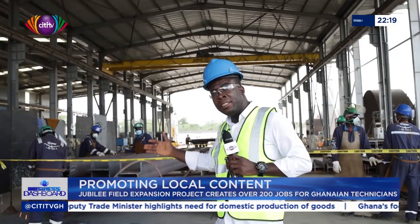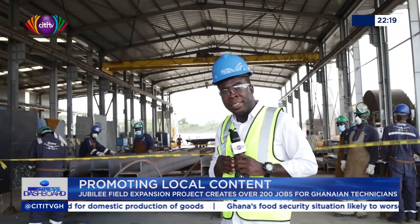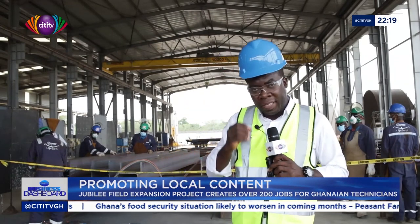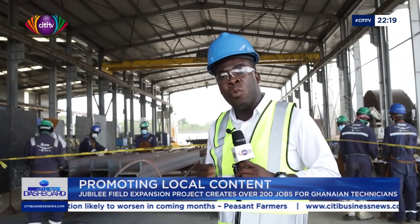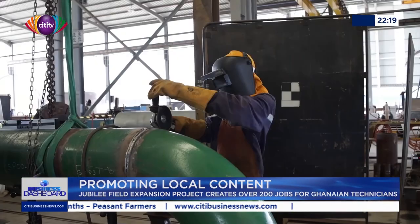All the subsea infrastructure for Jubilee Southeast is being fabricated here in Takoradi. The many Ghanaian technicians you see working here on the Awesome project at Apoa are a clear case of the capacity that many Ghanaian youth have actually gained when it comes to working within the oil and gas industry here in Ghana.